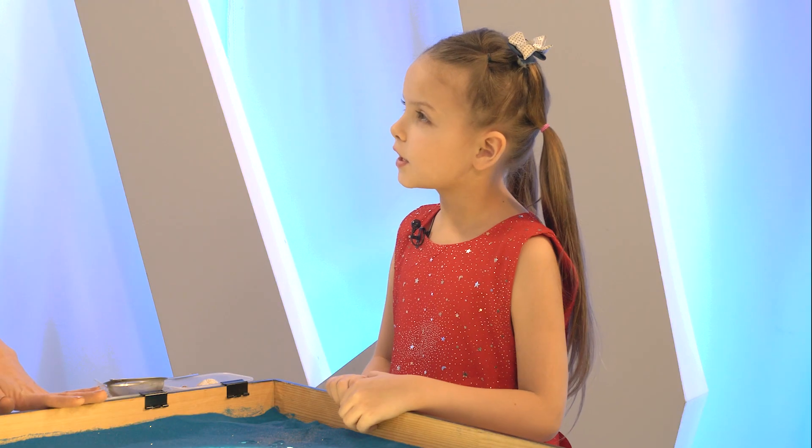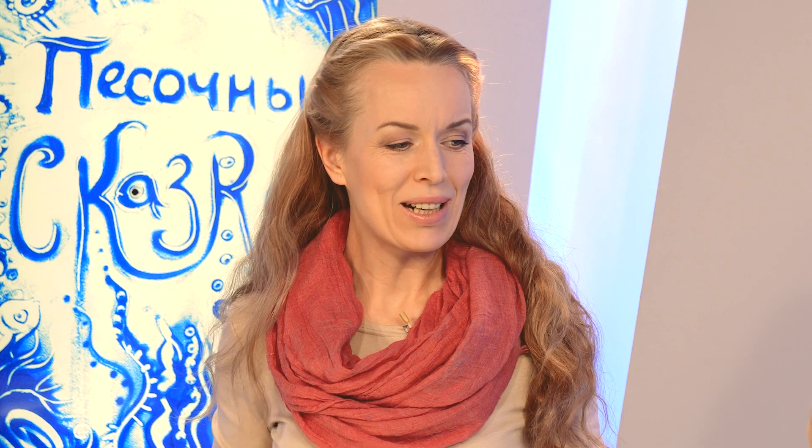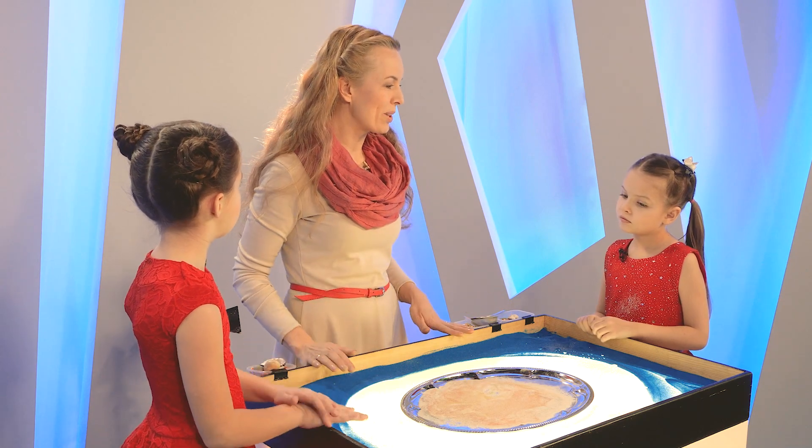Я знаю, что под водой живёт много-много рыбок. А ещё на дне нужно найти сокровища. Да, всё правильно. Морские водоросли, животные, сокровища — всё это подводный мир.